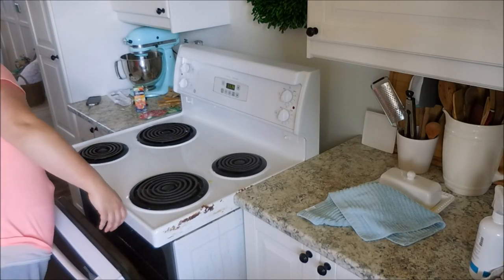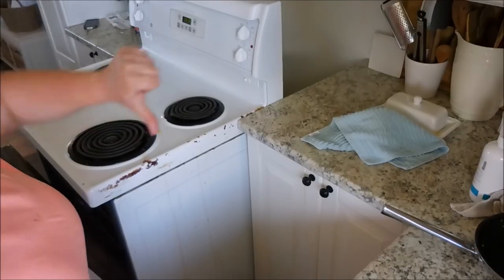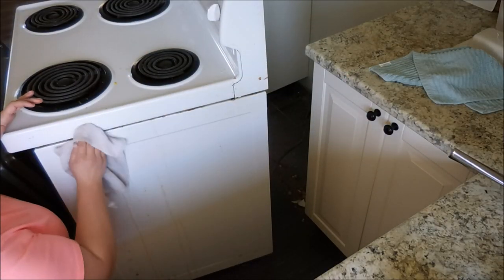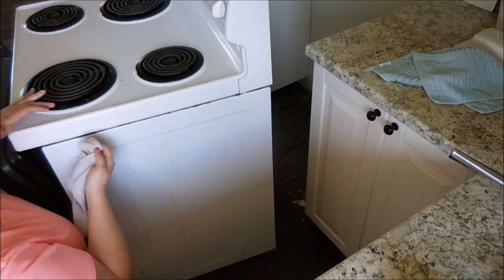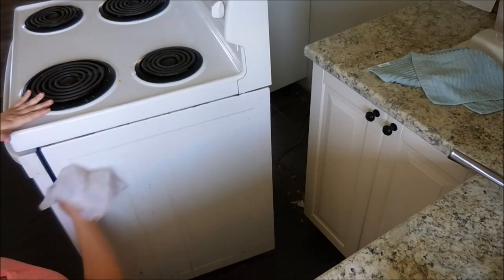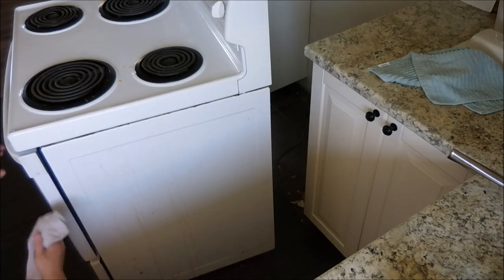Okay, y'all, this is the grossest thing of life. I had not moved my stove in about a year and it showed — it was so gross. But my stove is spotless now, so if you haven't cleaned your stove and pulled it away from the wall in quite a while, let me tell you, you need to do it. I did not think it would be this cruddy, but boy, oh boy, it was.